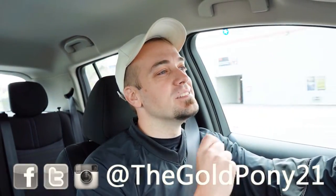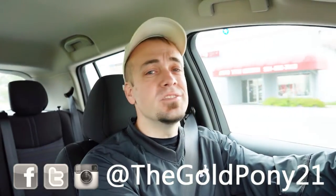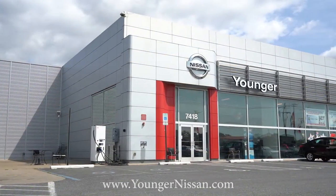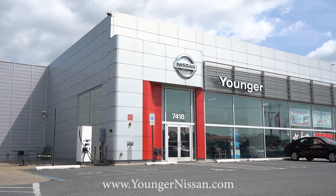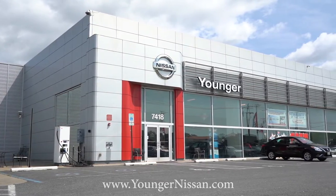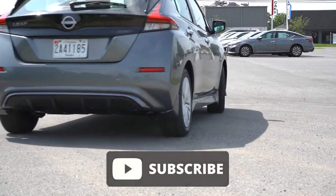What is up, you guys, welcome back to another one. If you're new to this channel, I am Gold Pony at the new car truck SUV reviews on YouTube. Today we're in the brand new 2023 Nissan Leaf courtesy of Younger Nissan in Frederick, Maryland. For more information on their inventory, please feel free to check out the link in the description box below. We're in this one today because this is the cheapest electric car available right now in the U.S.